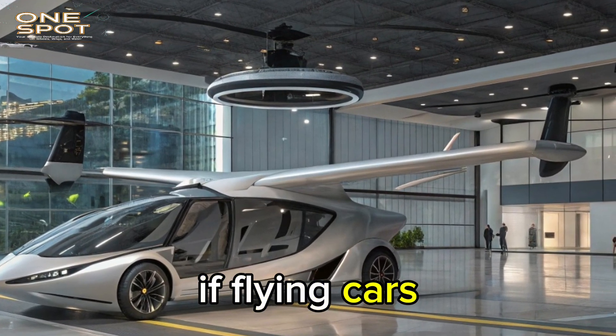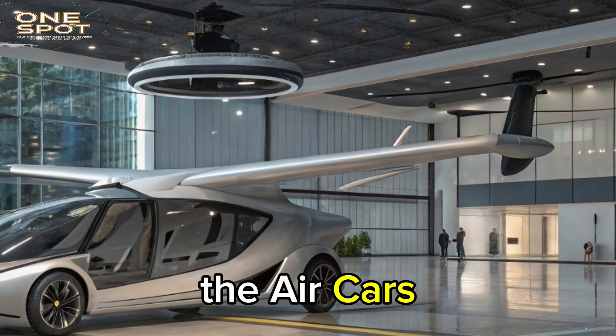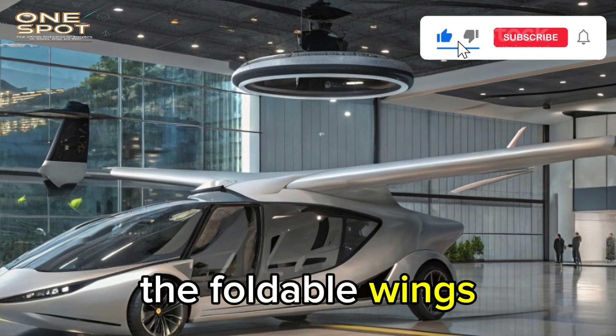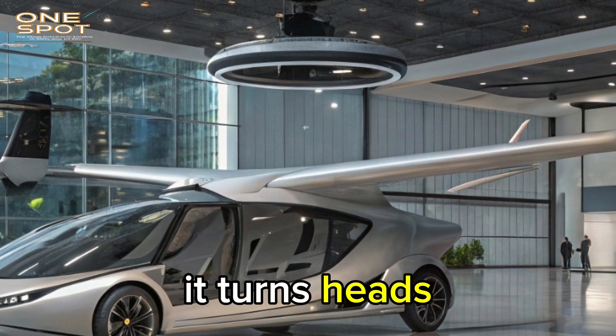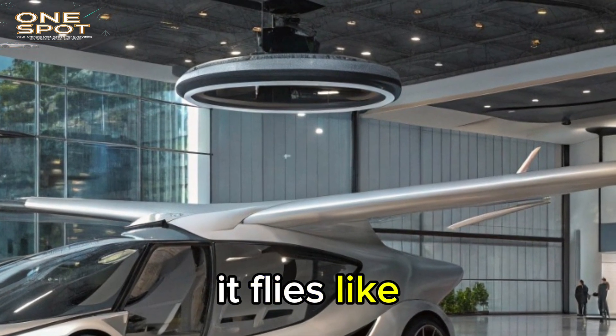It's no longer a matter of if flying cars will exist — it's how soon they'll become mainstream. The Aircar's design is also a celebration of form. The foldable wings lock seamlessly into the body, and the tail folds like a mechanical origami masterpiece. On the road it turns heads like an exotic concept car; in the sky, it flies like a graceful bird.